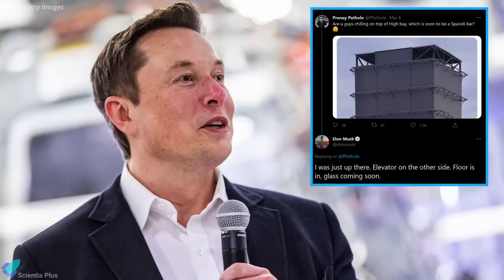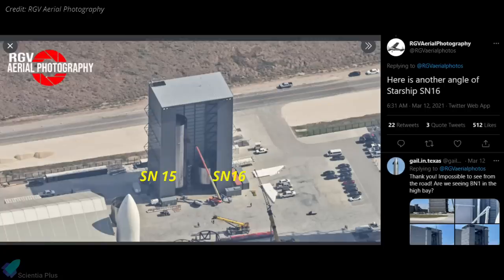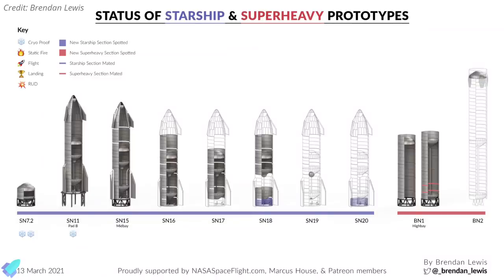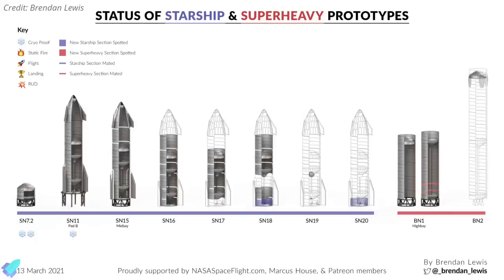In a recent tweet, Musk mentioned that the high bay would soon have an elevator on its sides and a glass floor for the proposed 360-degree glass star bar. Starship serial numbers 15 and 16 are currently being stacked inside the mid-bay. According to Elon Musk, serial number 15 and subsequent Starship prototypes will receive major upgrades. Engine skirts of Starship serial numbers 18 and 20 were spotted at the construction site last week. The engine skirt covers the otherwise exposed Raptor engines of the Starship prototype and also encloses six landing legs.